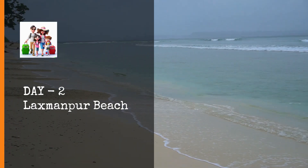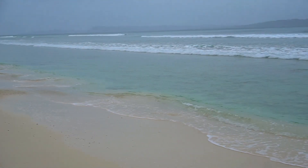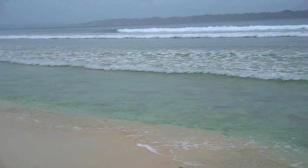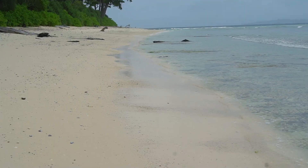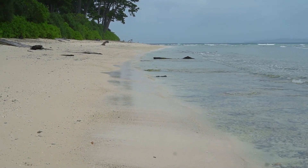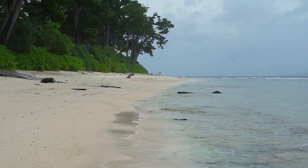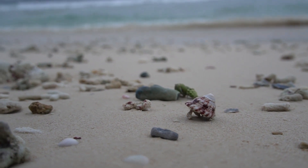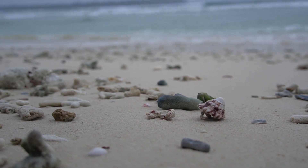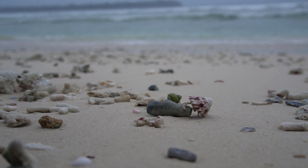Lakshmanpur Beach is hands-down the best beach on the island for sightseeing and takes second position in Andaman for the best beach, after Radhanagar at Havelock. The beach has a really wide shoreline filled with deep white sand. One side is surrounded by a dense forest canopy while the other opens into the mesmerizing sea. The forest side has small benches and huts where you can relax. The beach is triangular in shape, and once you stand near the point, you can gaze on the deep horizon as far as the eyes can see.